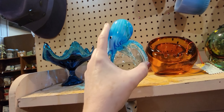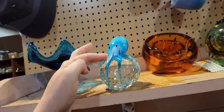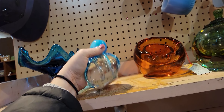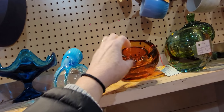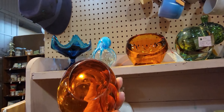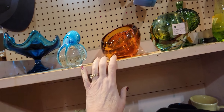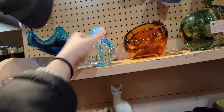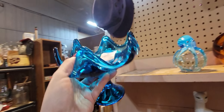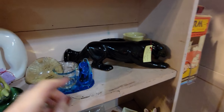Right next to it is this lovely piece — it's $14. I think this is so interesting with this octopus on it, so for $14 I'm going to get that. Now these are Viking nesting ashtrays — it's $42 for the set. I may get those as well because that's not something you see all the time. And here's another piece of Viking blue for $15 — I'm going to get that too, I can't resist.